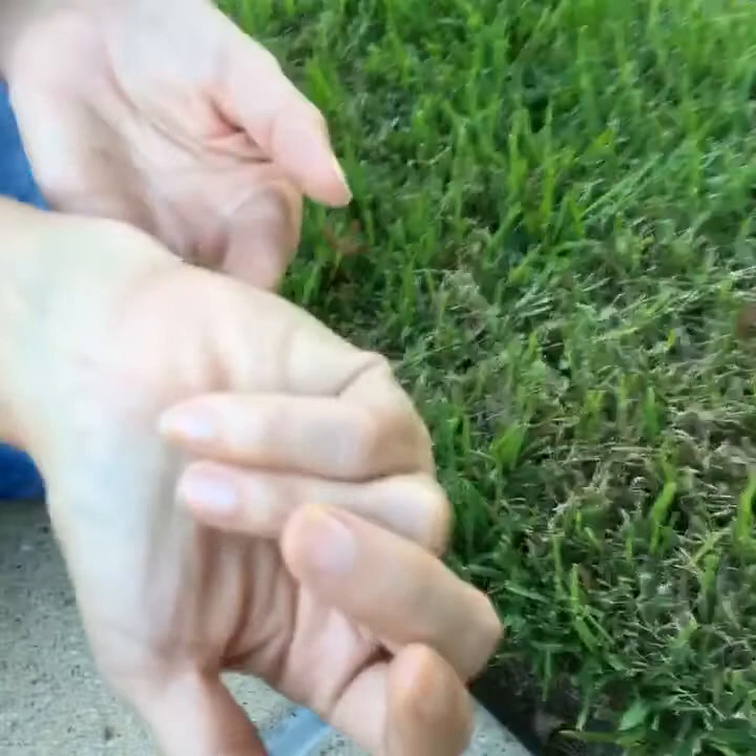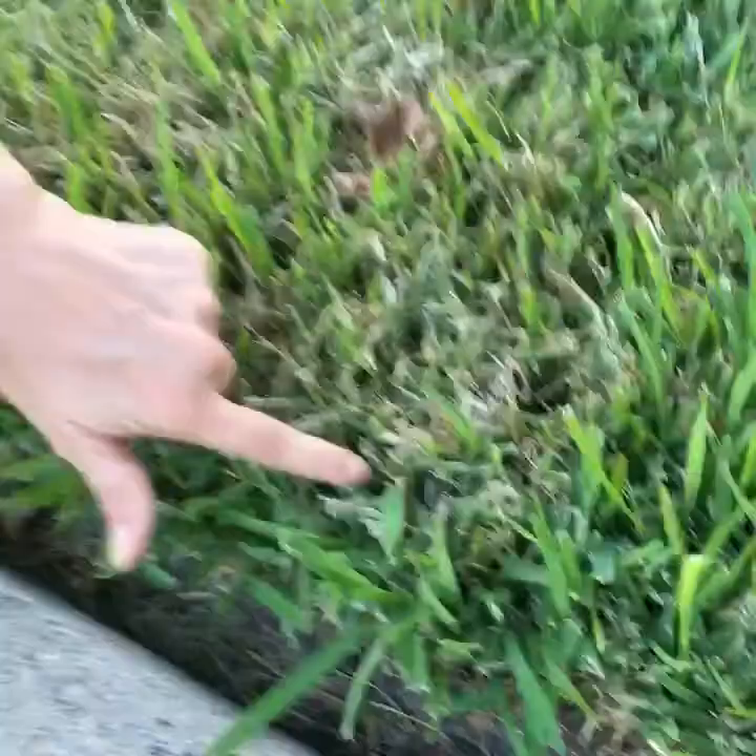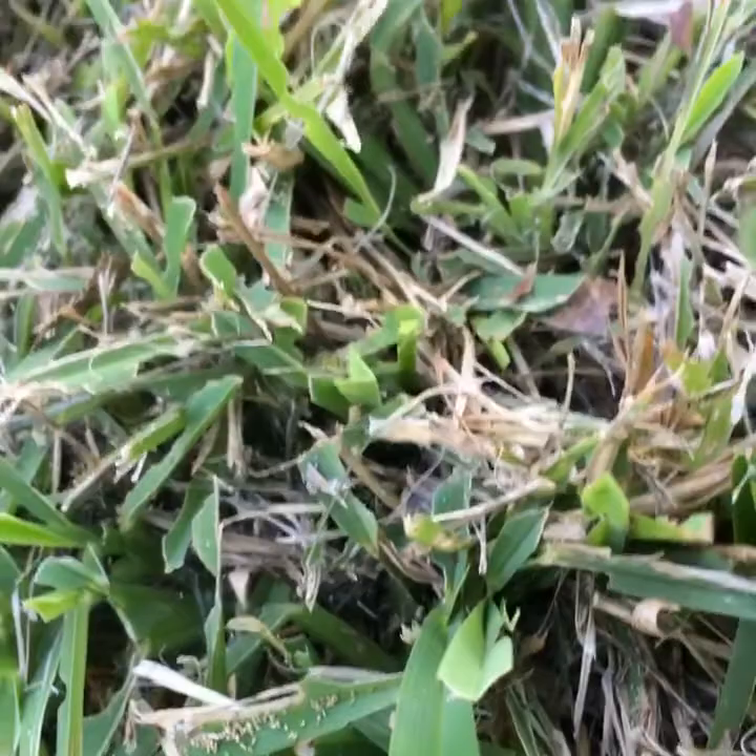In the early morning, if you go out, you'll see a slight webbing on the grass and you kind of know — okay, it's not brown patch, it's sod webworm. There's some webbing here; I don't know if it'll show up in the video. Good news is this doesn't completely kill your grass, but it makes it look terrible going into the fall.